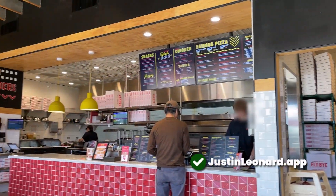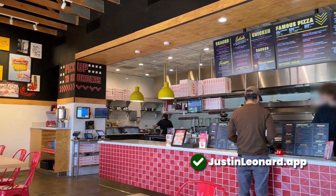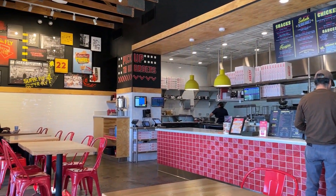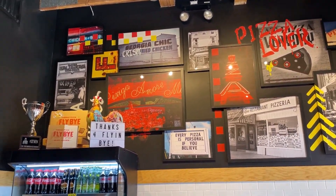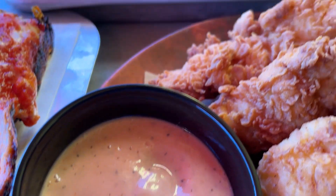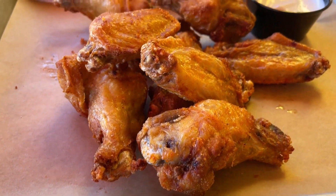Once inside, you'll notice that it is very small, and there were some clear indicators that Flyby was geared towards pickup and takeout orders — limited seating, no self-serve beverage fountain, no customer-facing bathroom, and of course the name itself.